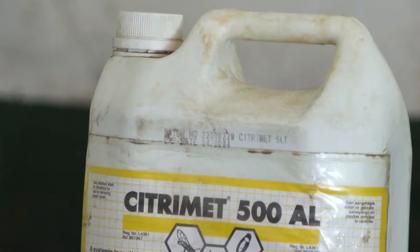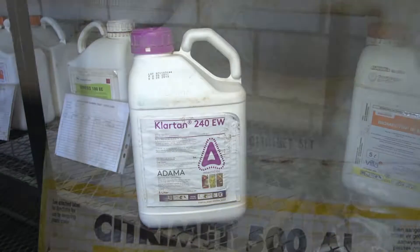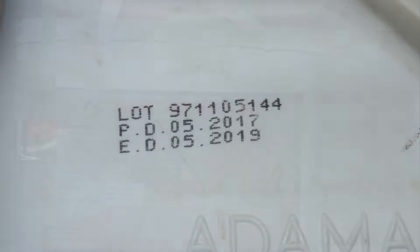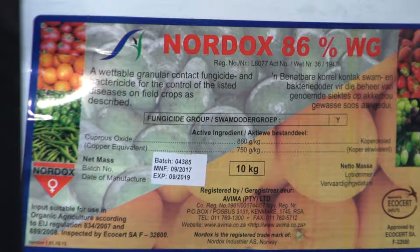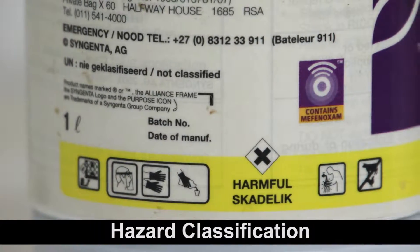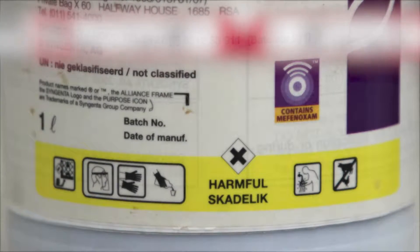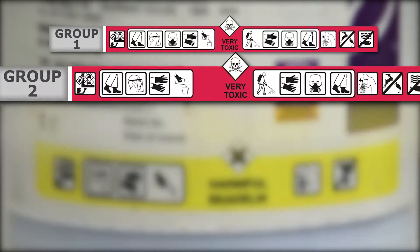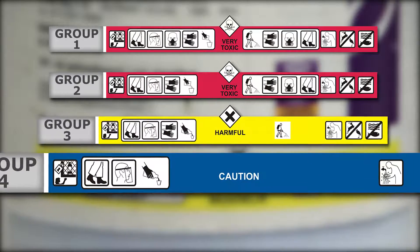The label must include the product expiry date — the date on or before which the agrochemical should be used. Agrochemicals must be used before the expiry date to make sure that they are still effective. Agrochemicals are classified in terms of their toxicity in five groups, from group one for the most dangerous agrochemicals, to group five for agrochemicals that are unlikely to cause harm to humans if used in the normal way.